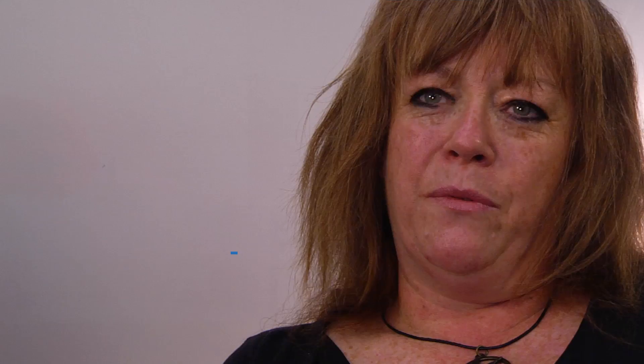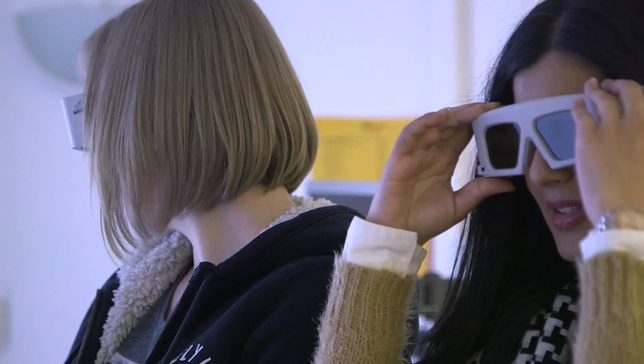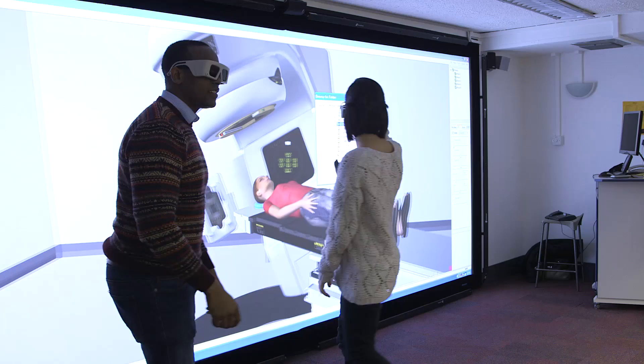Therapeutic radiography is related mainly to the treatment of cancer using radiation. We've got some really exciting equipment that our students get to use on the therapy programme, and I'll start with the VRT, which is the virtual education radiotherapy training software programme.